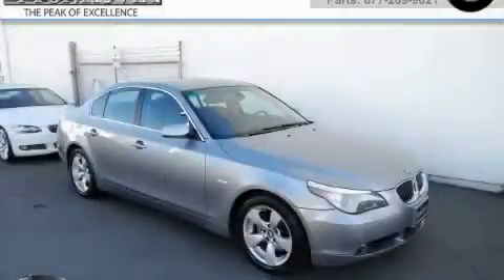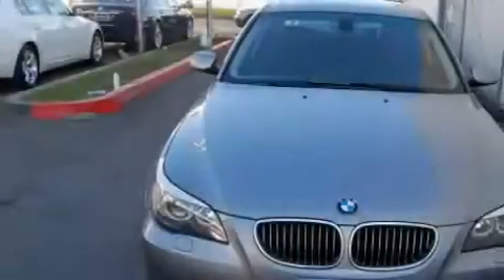This is a 2007 BMW 530, a luxurious package designed with the finest elements in mind.